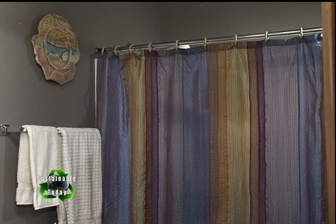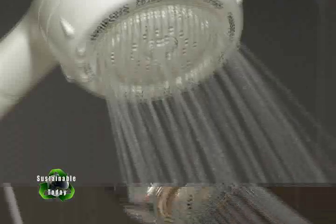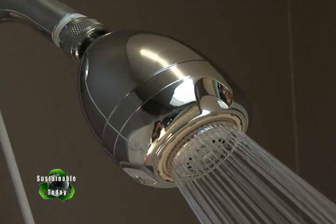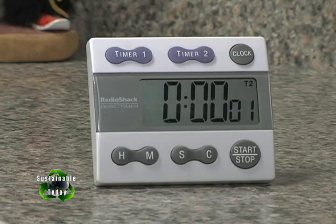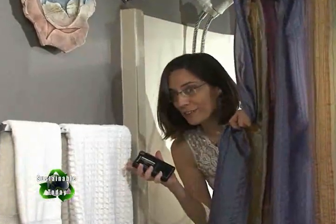Now 30% of that is used outside, but indoors the biggest use is the bathroom. Shower heads pump out 5 to 7 gallons a minute, unless you install a low-flow shower head like mine. Plus I use a timer to help me keep my showers under 5 minutes, and when I wash my hair, I turn the shower off.